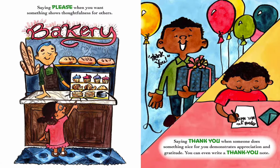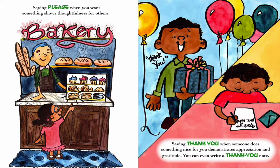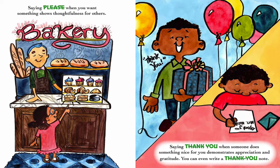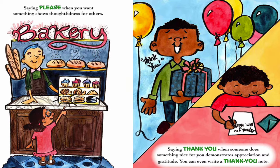Saying please when you want something shows thoughtfulness for others. Saying thank you when someone does something nice for you demonstrates appreciation and gratitude. You can even write a thank you note.